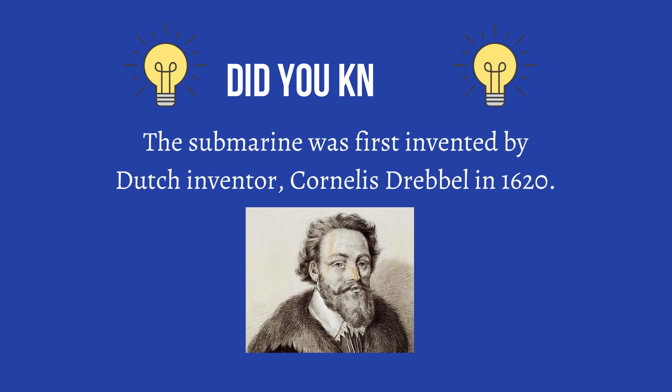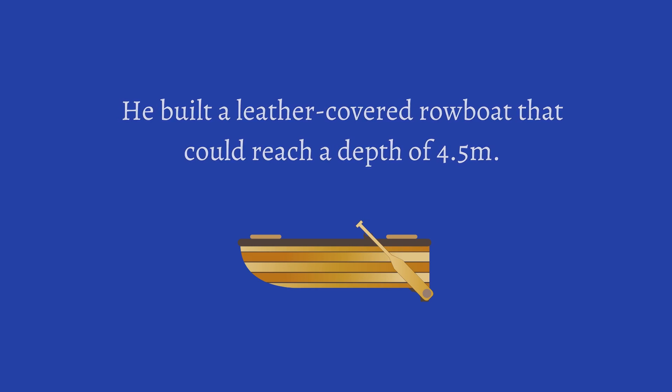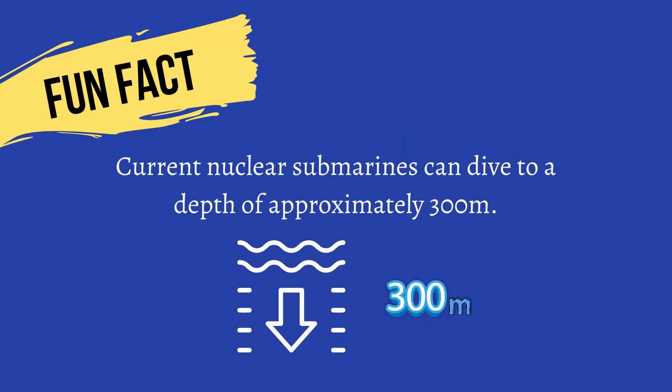Did you know the submarine was first invented by Dutch inventor Cornelis Drebbel in 1620? He built a leather-covered rowboat that could reach a depth of 4.5 metres. Here is a fun fact: current nuclear submarines can dive to a depth of approximately 300 metres.